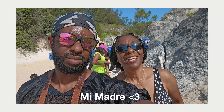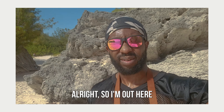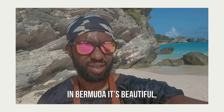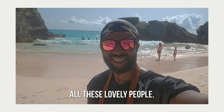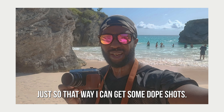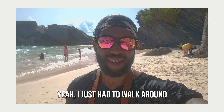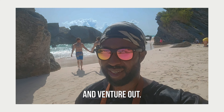Say hello to the camera! Alright, so I'm out here in Bermuda — it's beautiful. We got some nice food, all these lovely people, and it is hot. I brought my Fuji camera just so I could get some dope shots. I had to pull that out. I just walked around to get some nice scenery and venture out.